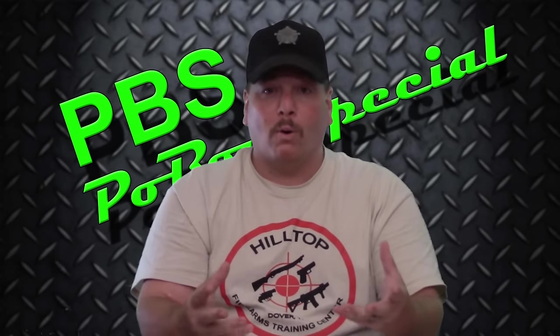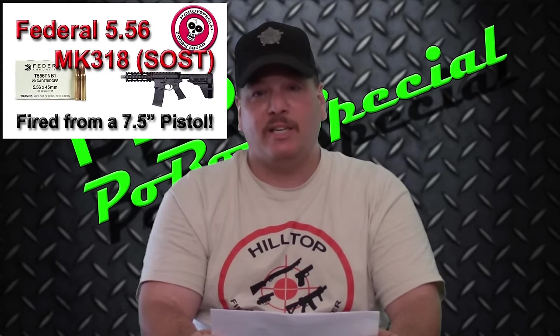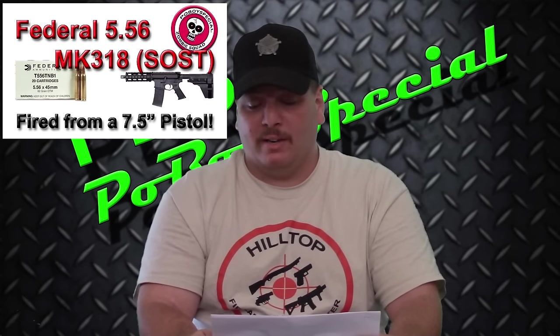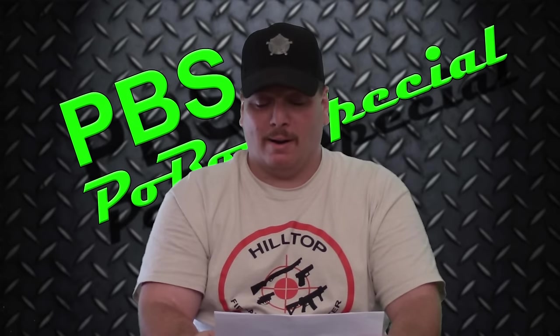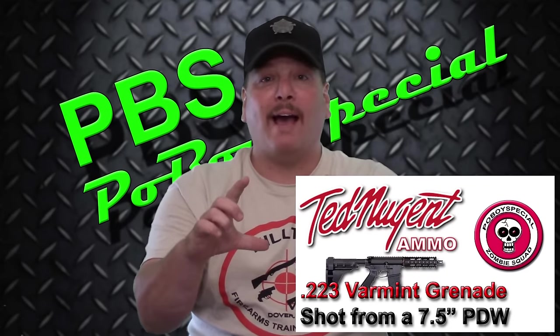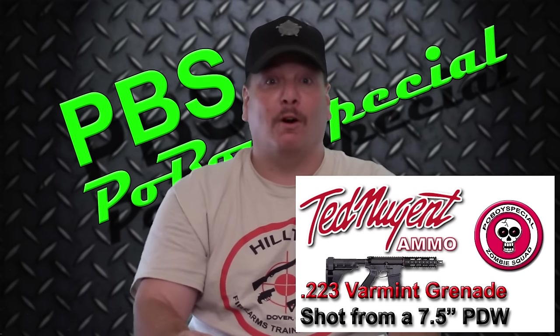The last category is bullet damage type — did it perform as advertised? The one that performed the greatest was the Federal MK318 OTMRP, which means open tip match rear penetrator. This expanded to 0.461 inches — pretty big for a small 223 round. The other standout was the Varmint Grenade, which had fragmentation of about four and a half inches in the wound channel — it just exploded. Now you know why they call it the Varmint Grenade.